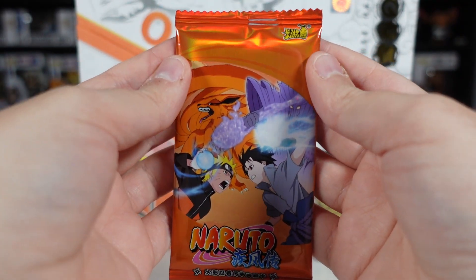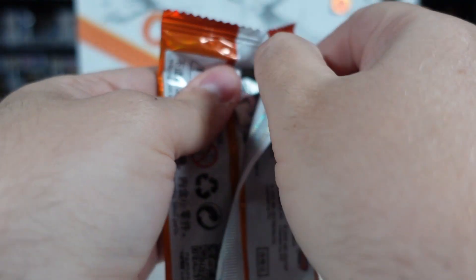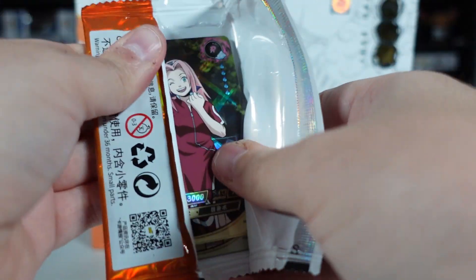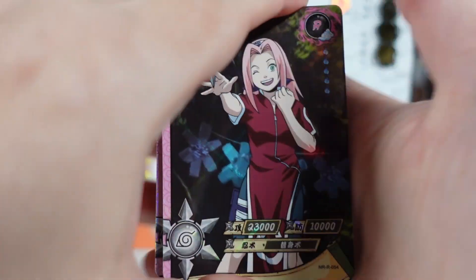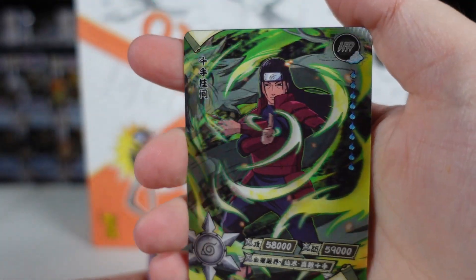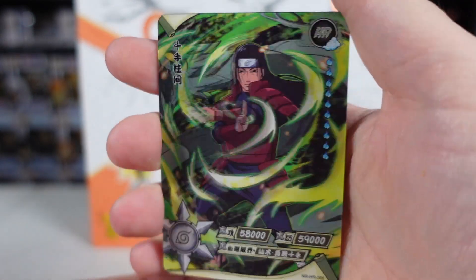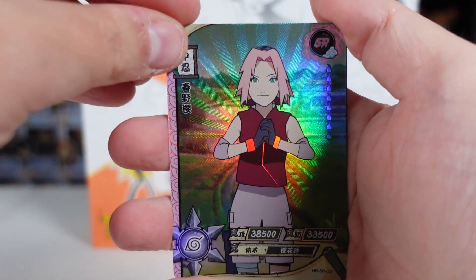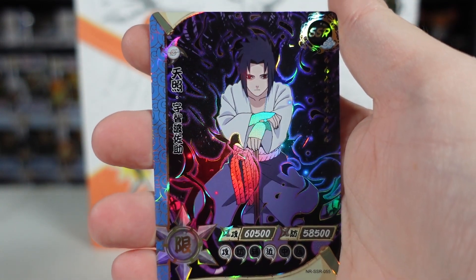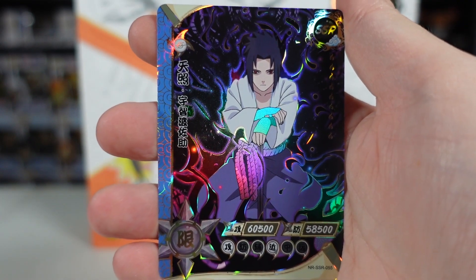Let's get into our first pack. I'm expecting some slightly higher pulls because this is a Tier 4 box, so we should get more than we did in Tier 3 and should get holographic cards instead of GB cards. We have a common of Sakura, a common of Karin, an SR of Sakura, and our holographic card is of the first Hokage, Hashirama Senja — really like this one, though we pulled it twice in the last box. Our hit card for this pack is an SSR of Sasuke — very cool, but we pulled this one in the last box too. I swear, if they give me two of the same Sasuke SSRs again, I'm going to be really upset.